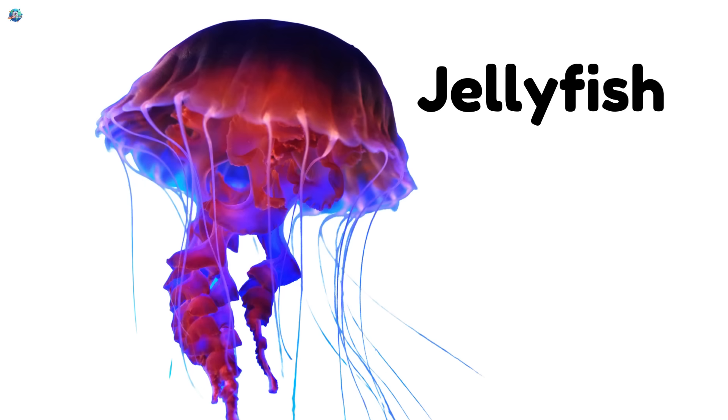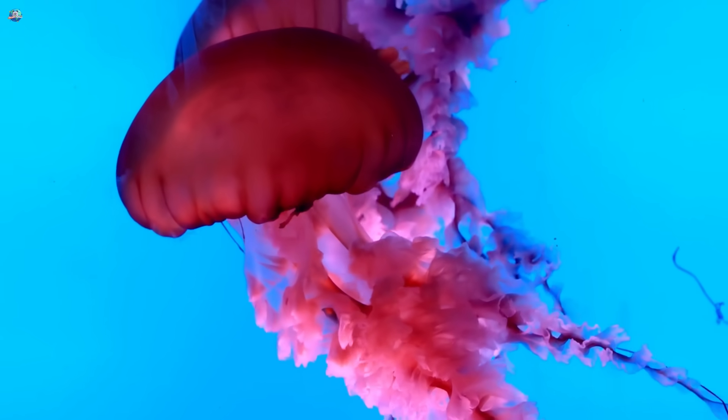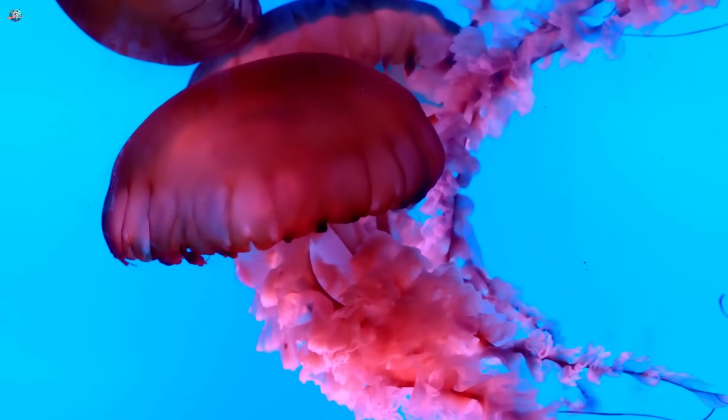Jellyfish — see-through and wobbly. Jellyfish drift in the ocean like glowing umbrellas.